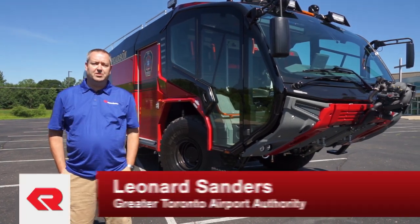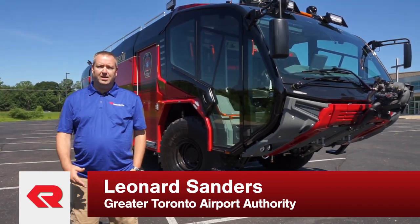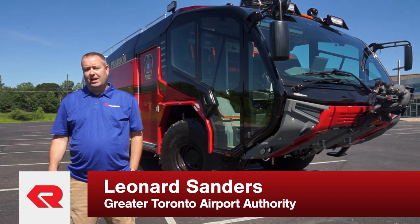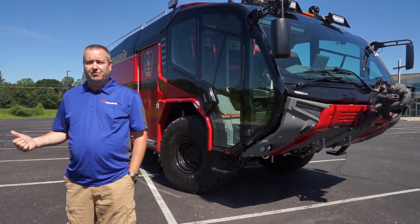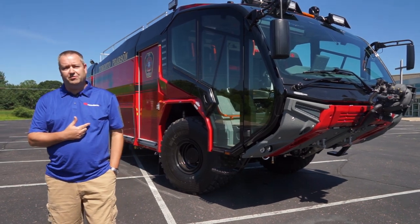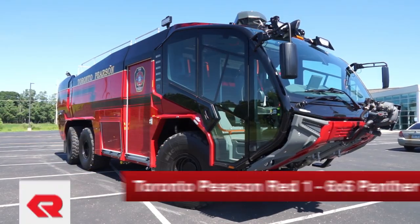Leonard Sanders with Toronto Pearson Fire and Emergency Services, currently in an acting role for planning and support. We're down here doing our final inspections on RED1 and RED5, two new additions to the fleet that'll be heading home to protect Toronto Pearson very soon.